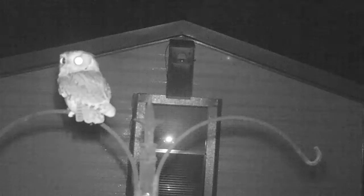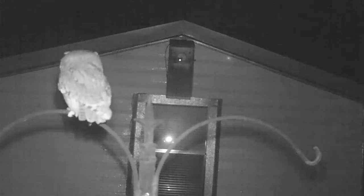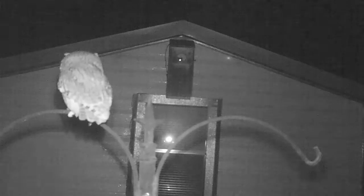The eastern screech owls continue their courtship on January 22nd. This is about a month earlier than the last few years when the eggs were laid around March 1st, but it's been a very mild winter and food is plentiful.